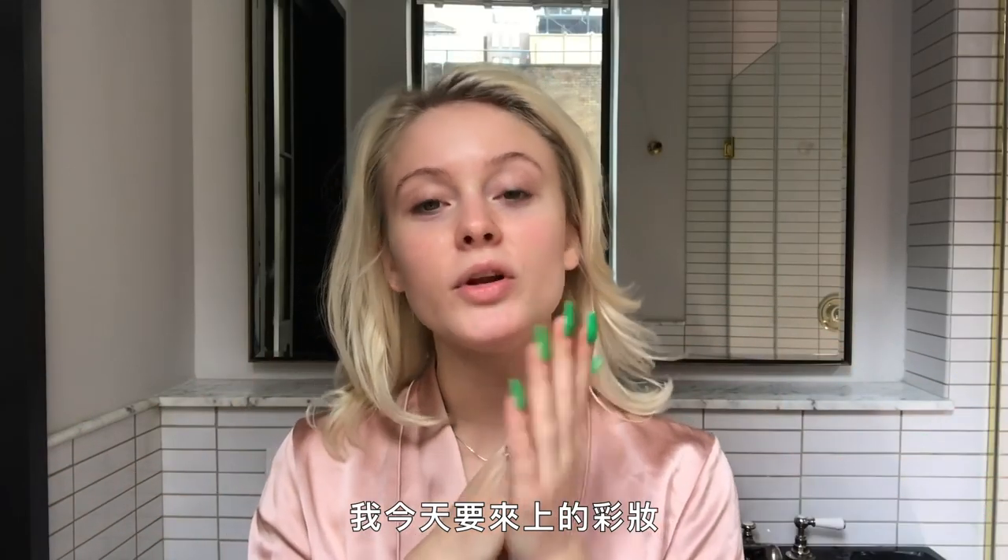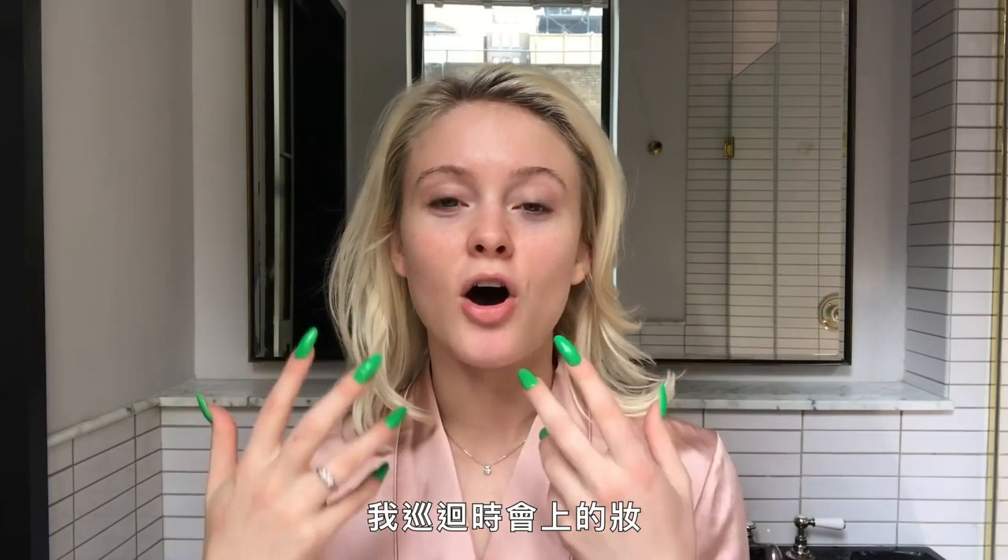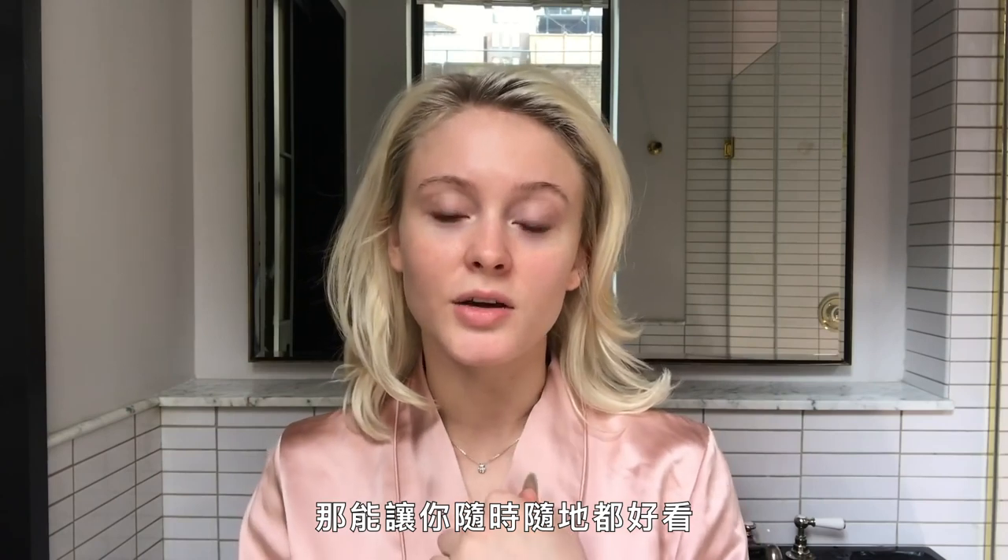Hi, I'm Zara Larsen and today I'm gonna be doing a look that's a little glam, a little natural, something I do on tour and it looks good wherever you are. So let's get into it.